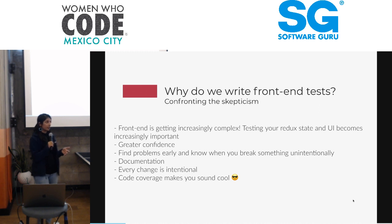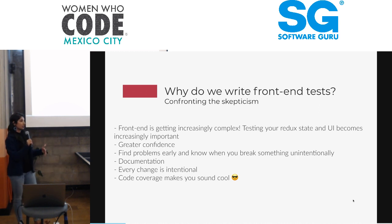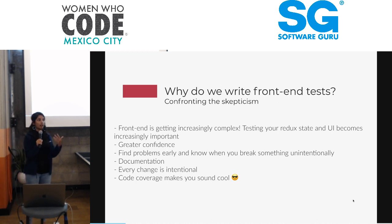Testing also enables greater confidence. If I add a new change to my code base, there's a test that could potentially block it because there's a bug. And if there isn't, then I can actually write a test for it. This allows greater confidence for me and any other developer who works with the code base. You can find problems early, and you know when you break something unintentionally — so you prevent bugs from happening.